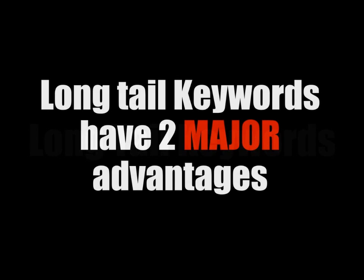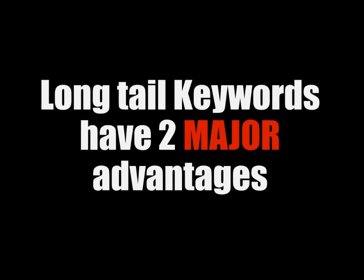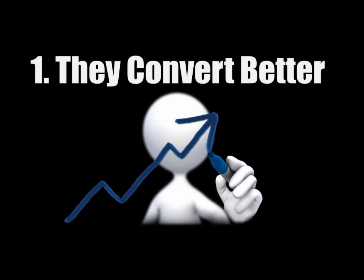Hi, Alex here. In this short video I want to tell you about the benefits of long tail keywords. Long tail keywords have two major advantages. The first one is that they convert better. Long tail keywords tell you exactly what the searchers are looking for, and if you can provide it to them, your conversion rates will go through the roof.